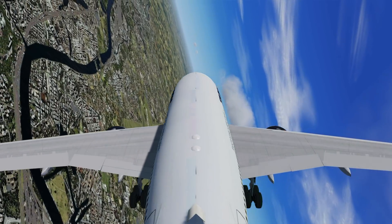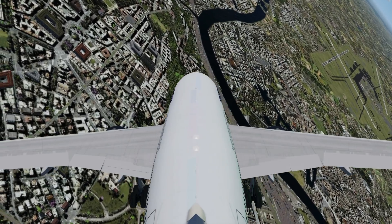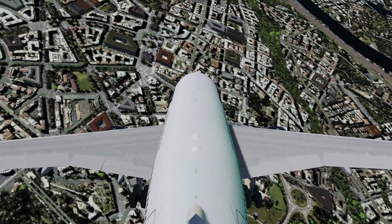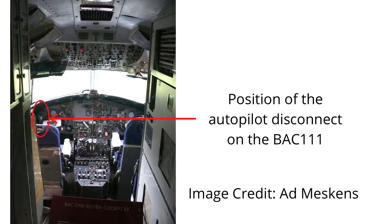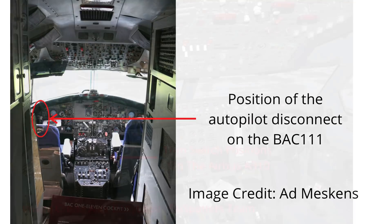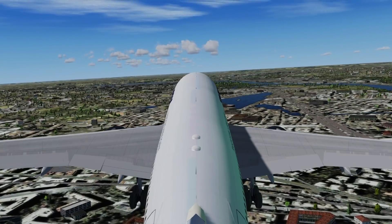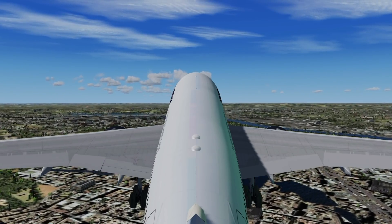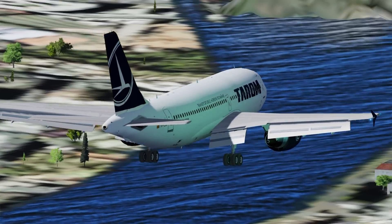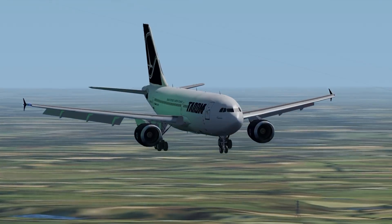Since the captain was the one flying, investigators looked into him. They had two theories as to why he would command a nose-up. One was that he simply got his buttons wrong in the confusion. The second is more intricate: the captain had extensive experience on the BAC 111, where the autopilot disconnect button was near the left hand of the captain. On the Airbus A310, the trim switches were in that position. Investigators believe the captain reverted to his old habits when things got too heated in the cockpit and accidentally commanded a nose-up. So the stall that nearly crashed a plane carrying 186 people came down to one captain doing what he thought was right.